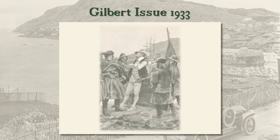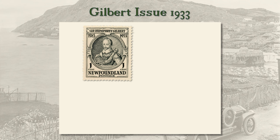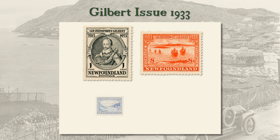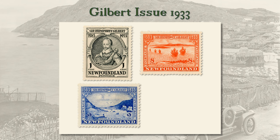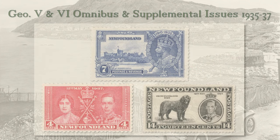The Newfoundland government marked the event with a fourteen-stamp set. The examples shown are: 1 cent, Sir Humphrey Gilbert; 8 cent, Gilbert's fleet leaving Plymouth; 9 cent, the fleet arriving at St. John's; and 24 cent, Queen Elizabeth.